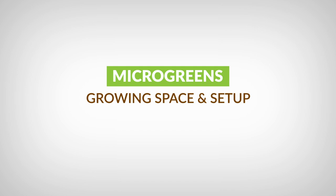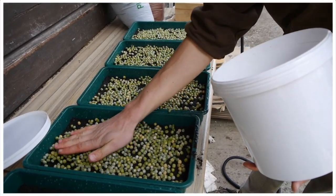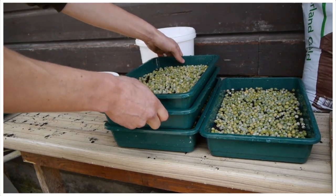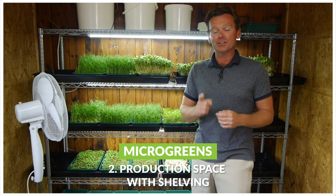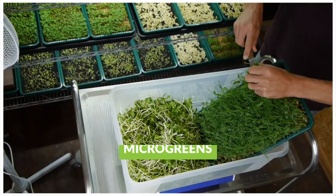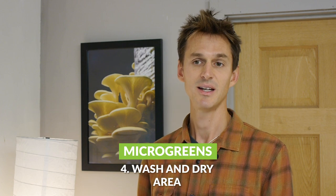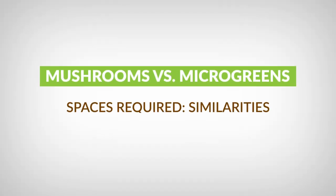With microgreens it's slightly different. You've got a similar utility space where you might store materials, weigh things out, harvest and pack. Then you've got a space where you're seeding your trays and leaving them to germinate, which might just be on a workbench. Then you've got your greening up space where the lights are set up for the germinated seeds. Finally, you're probably going to have a slightly separate space for harvesting and washing your microgreens, and you'll need to drain and dry them after washing.